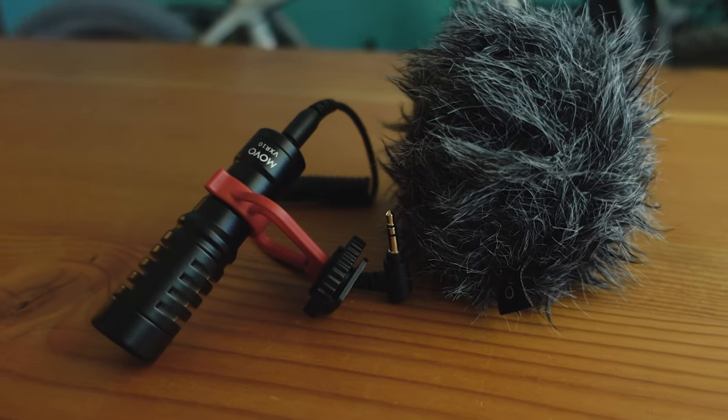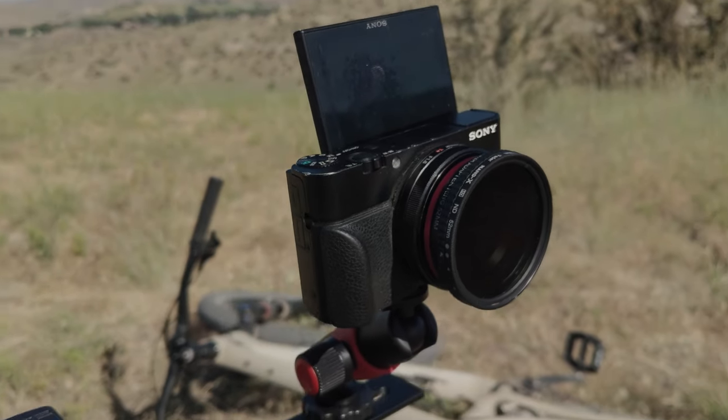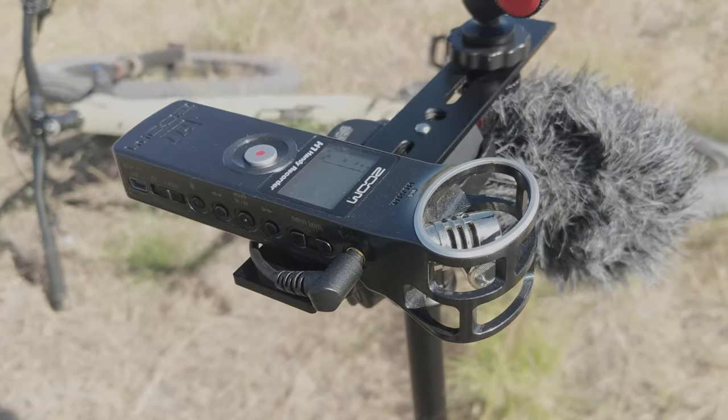Currently I've been using a Movo VXR10 shotgun mic, and I've had to attach it to a Zoom H1 and then sync my audio in post in Premiere. That is a pain, but that's what I've been doing.